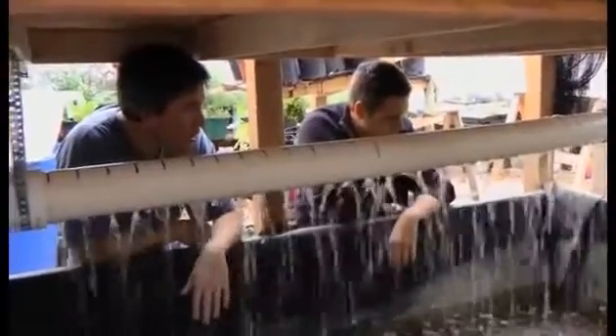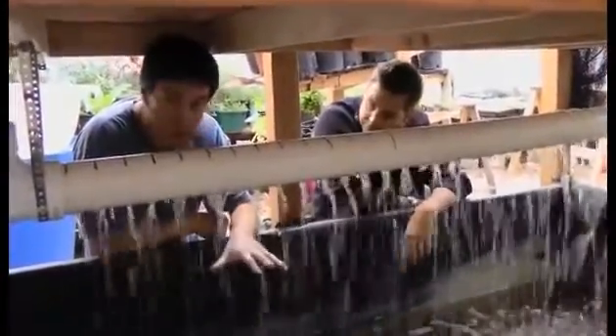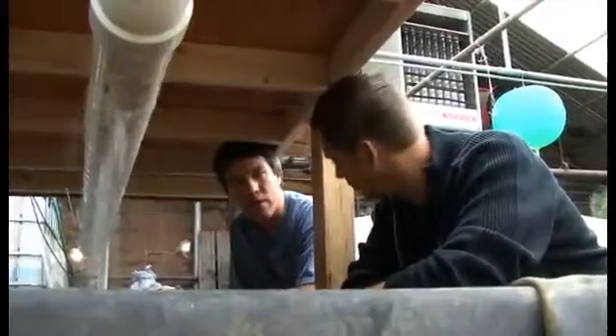This is the bottom level of the vertical aquaponic system. We don't have fish in here yet — we're going to be bringing some trout in.